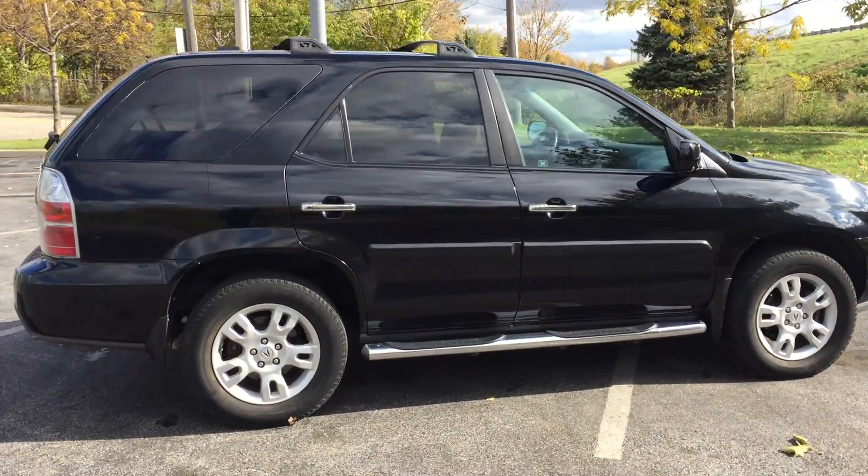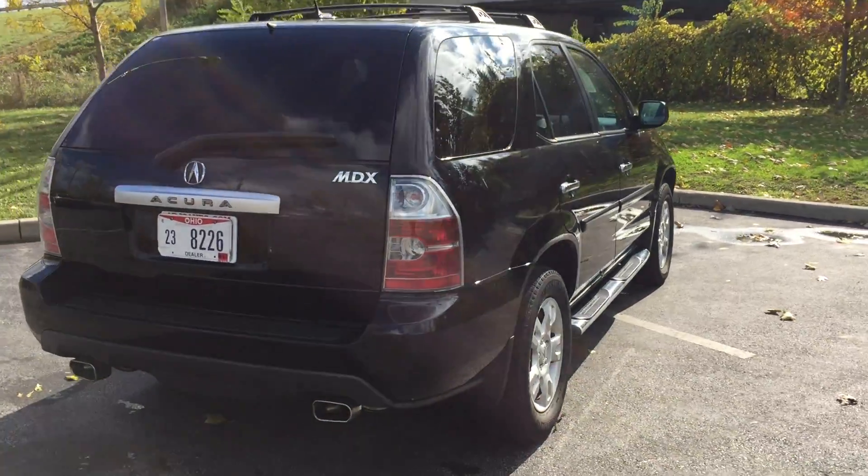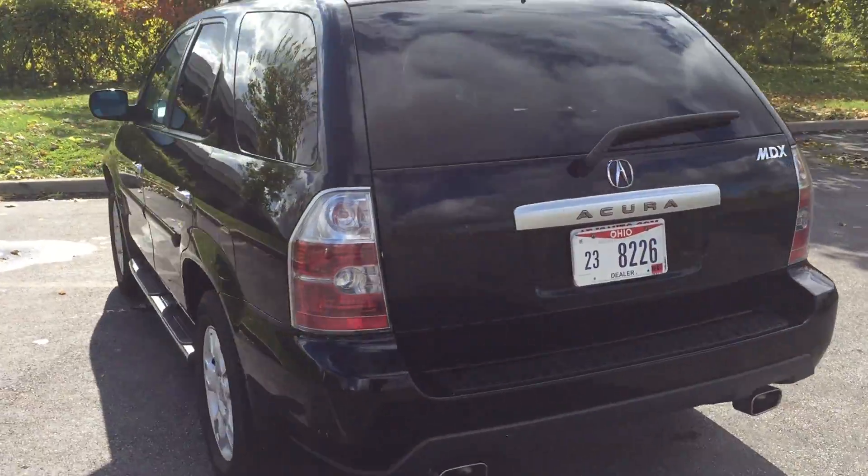This one is a one-owner, very well taken care of. Clean black metallic paint over alloy wheels and running boards. The body's in great shape.